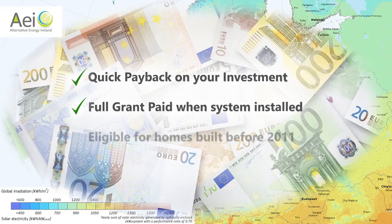Other countries pay a feed-in tariff when spare electricity is sent back to the grid. But the Irish grant system is far more beneficial, as you get paid up front once your home is built and lived in before 2011.